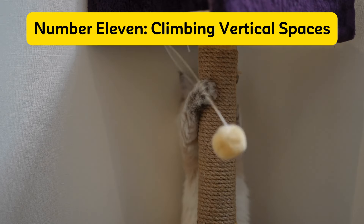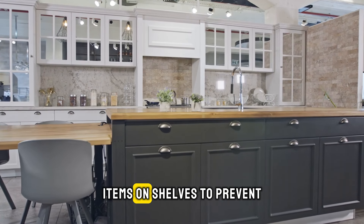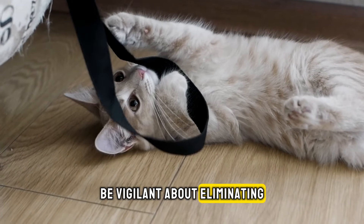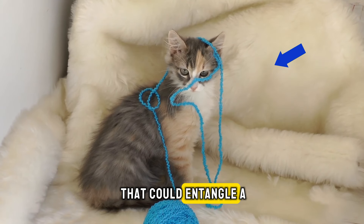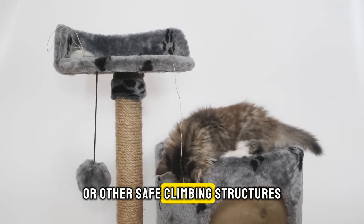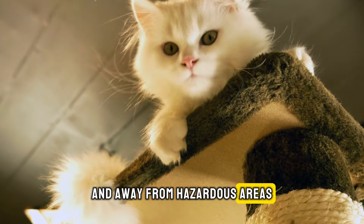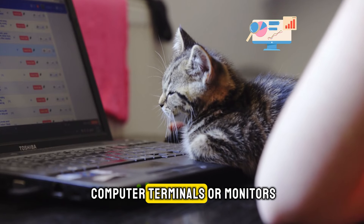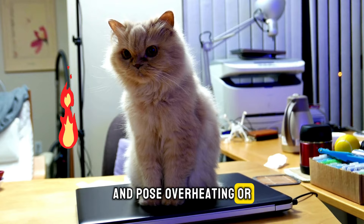Number eleven: climbing vertical spaces. It's essential to secure all electronics and items on shelves to prevent any accidents involving your adventurous feline. Be vigilant about eliminating dangling cords, fringes, or strips of fabric that could entangle a climbing cat. A practical solution is to invest in a cat tree or other safe climbing structures to keep your cat entertained and away from hazardous areas. Additionally, cats often seek warm spots for napping, such as atop computer terminals or monitors, which could block vents and pose overheating or fire risks.